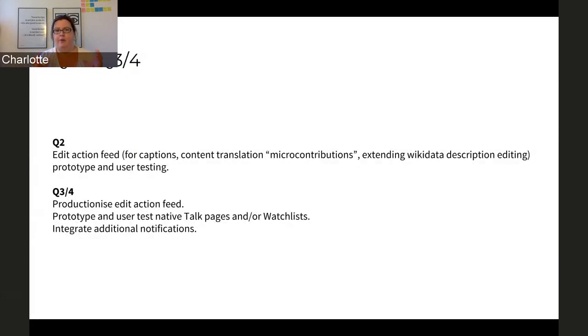In Q2, we get into the meat of how we hope to attract newer contributors to edit on the app. Right now in almost all languages, users can edit Wikidata descriptions on pages where there is no other description. Through the app, we want to put forward for users other small things that they can add, edit, or translate, so that there is always something they feel they can do — a contribution that, although small, has a big impact.